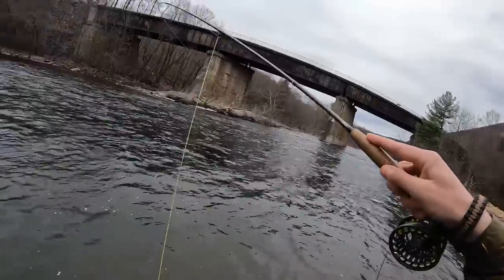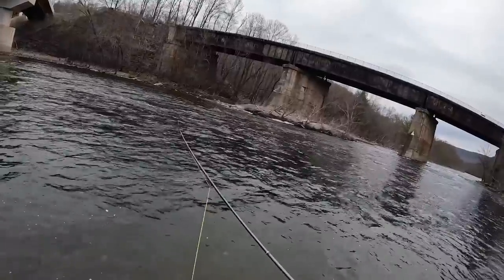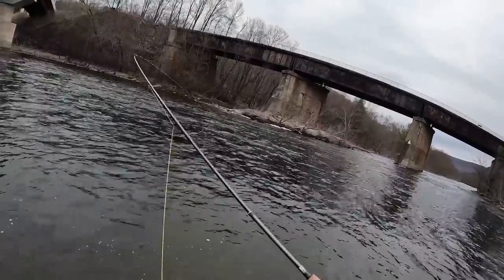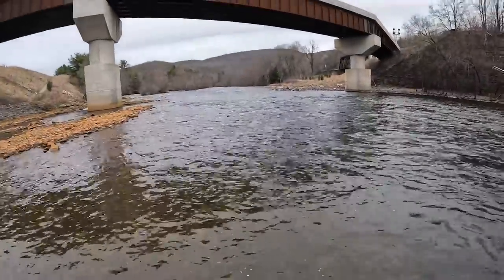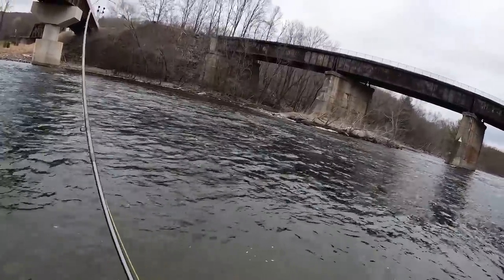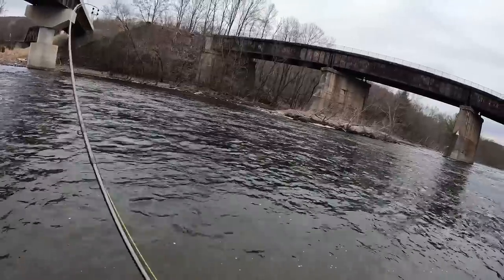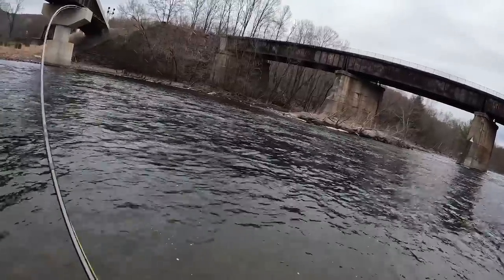We just got our first fish — I think it's a stocked rainbow. Hit the black woolly bugger drifting through this nice little set of riffles. Water is relatively low for the Lehigh but definitely fishable. Feels pretty good — definitely feels like a decent stocker.